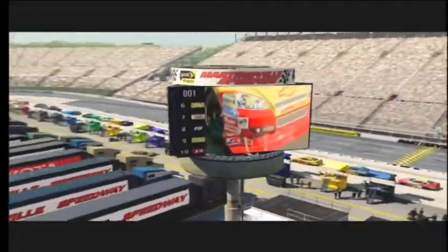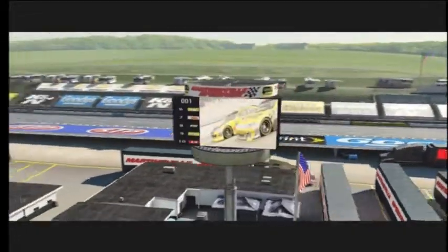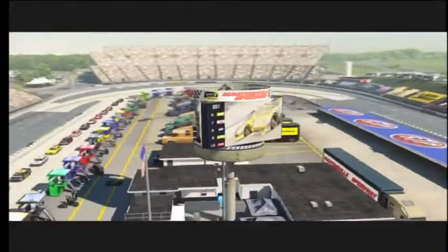Hello and welcome to Fox Sports coverage of the Goody's Fast Relief 500 from Martinsville, Virginia. I'm Mike Joy with Darrell Waltrip.